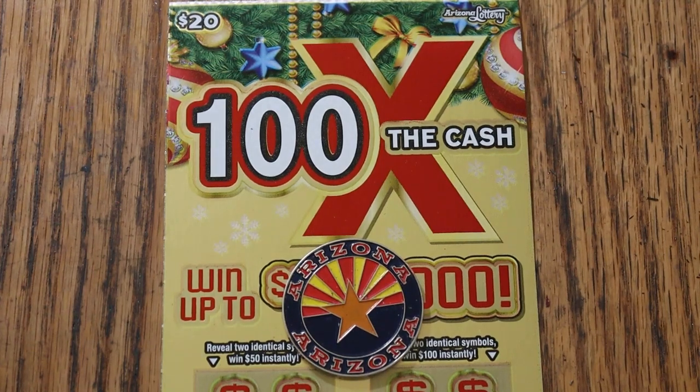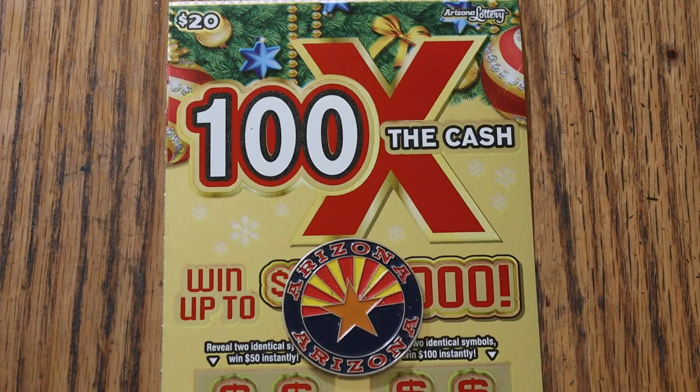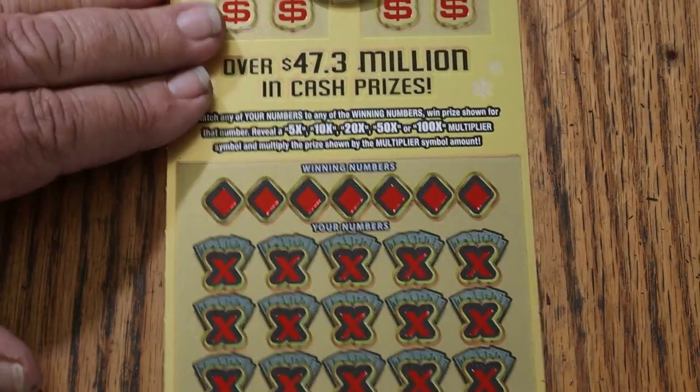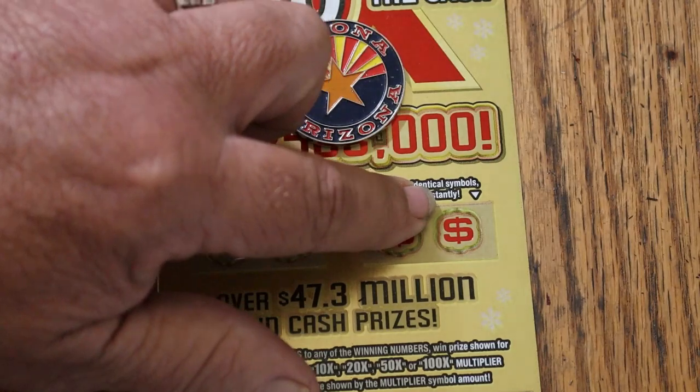What's up, YouTube AZ Scratchers, and welcome to the November 29th edition of the One a Day in November series featuring the Arizona Lottery's new Christmas game, the 100 Times the Cash. It's a simple match-your-number game — match the winning number, find multipliers, or get a bonus of 50 or 100 if you match two identical symbols under that.